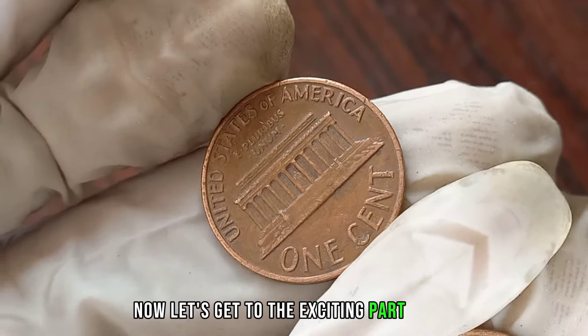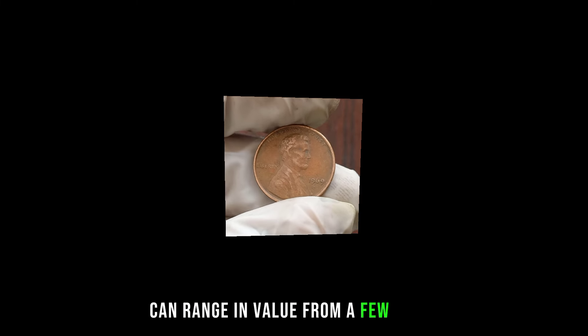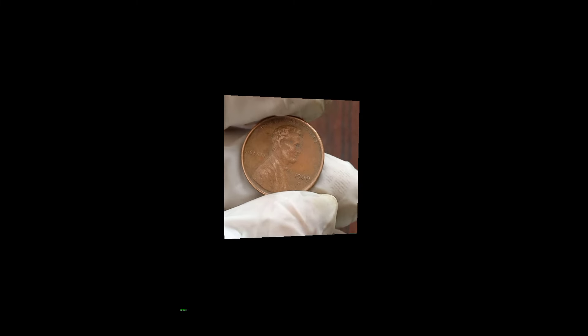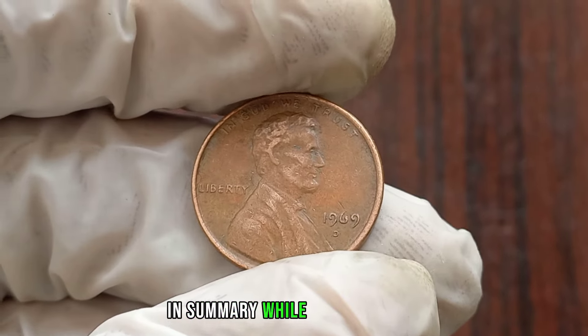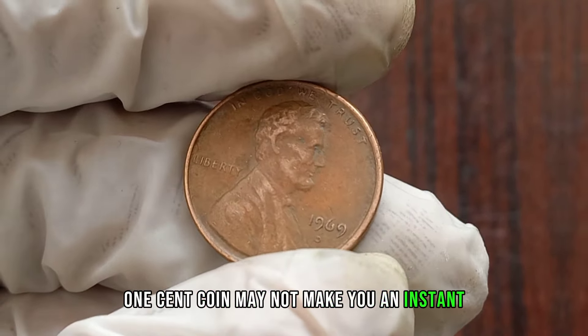The 1969 D Liberty 1 cent coin can range in value from a few cents to a couple of dollars, depending on its condition and rarity. Occasionally, rare varieties or errors in minting can significantly increase the coin's value, so it's always worth checking with a professional coin dealer or doing thorough research online. While this coin may not make you an instant millionaire, it's a fascinating piece of history that holds value to collectors. This coin's value in the market is $1.9 million.